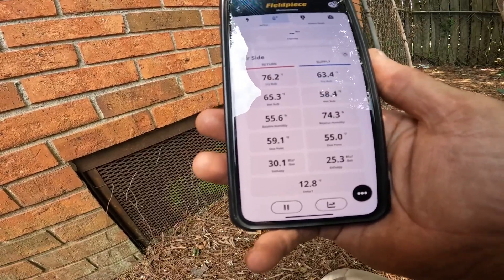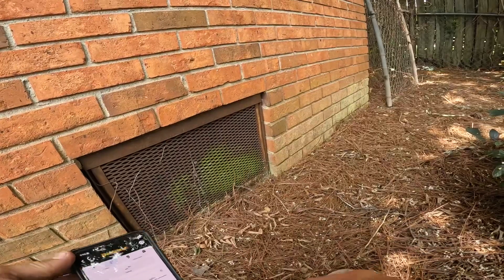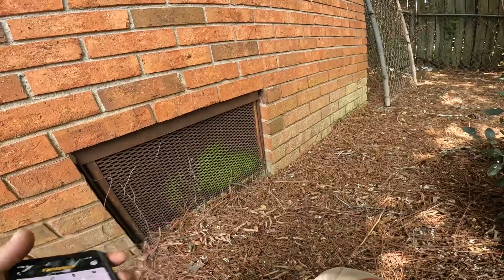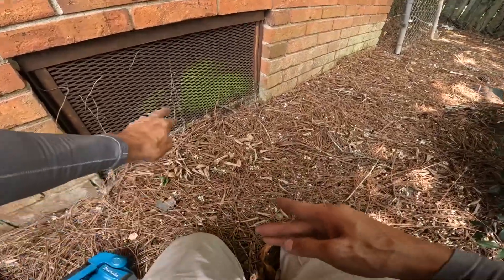He might survive with 14 but not 12. That coil did not look dirty but I might need to wash it. He's got poor airflow in some rooms, so I want to make sure we don't have some kind of problem down here.